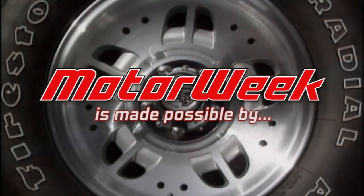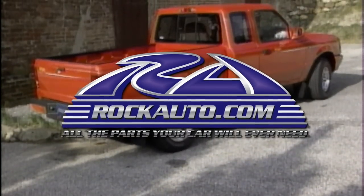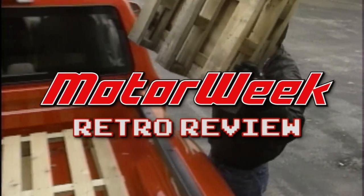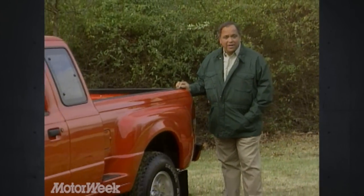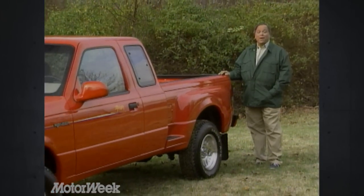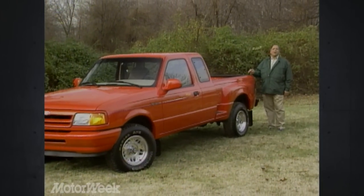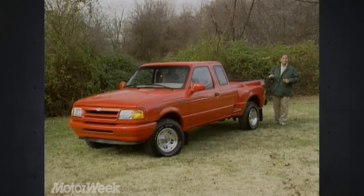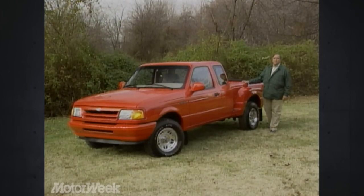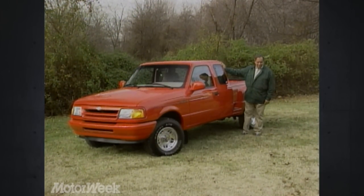Motor Week is made possible by TireRack.com and RockAuto.com. Last year, Ford set the compact pickup truck market on its ear with the introduction of the Ranger Splash. Complete with sport truck trim and the only flareside cargo box in compact pickups, the Splash was a smash hit. Now Ford's back with yet another Splash, but this time one that the whole family can enjoy.